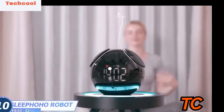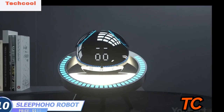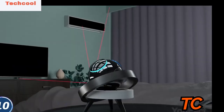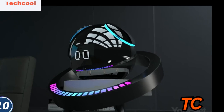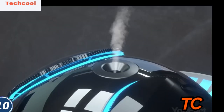Meet your bedroom butler that'll be on guard of your healthy and strong sleep — Sleep Ho Ho. Is it too hot in the room? Ask the robot to turn on the air conditioner. It works like Alexa and is compatible with all smart devices. Are there any annoying mosquitoes? This device will activate the built-in mosquito repellent. Can't fall asleep? Sleep Ho Ho will turn on white noise, adjust the light and start diffusing aroma oils to soothe your nerves.